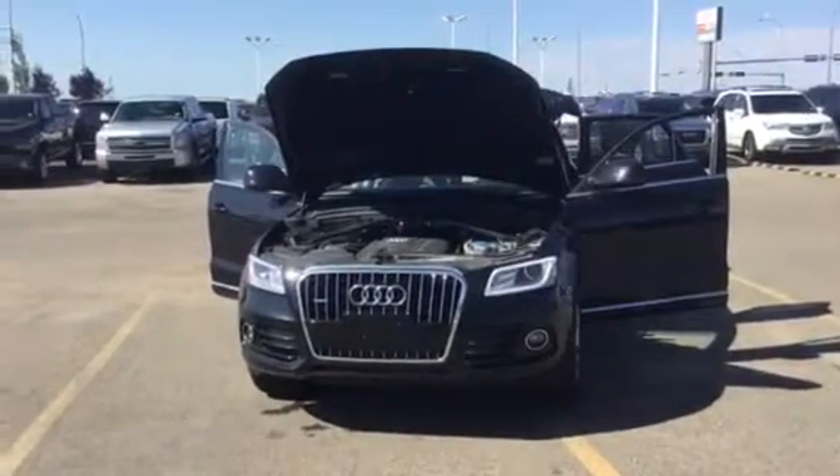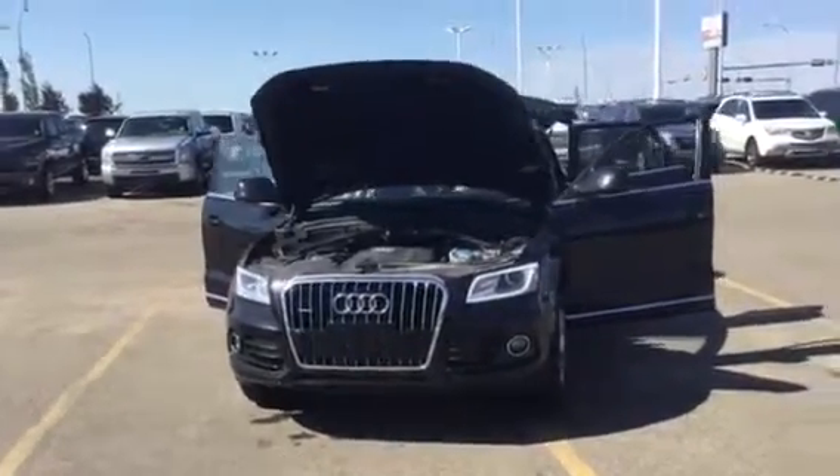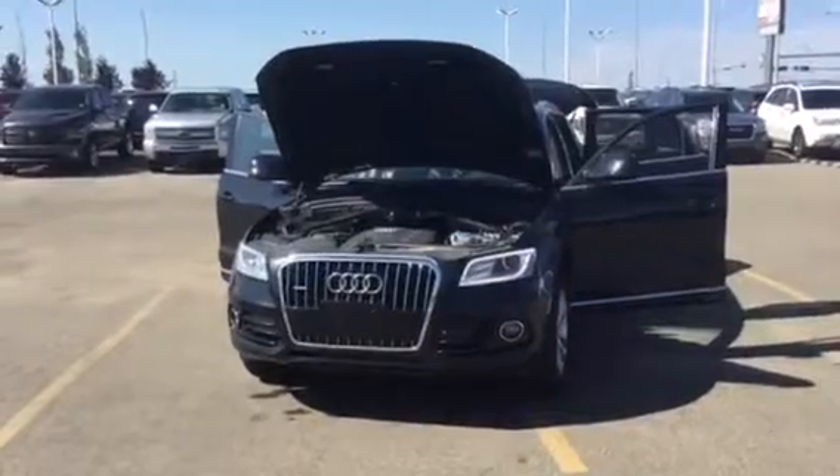Hello again, it's Derek Cato here from Sherwood Kia. Here's the video I promised you on the 2014 Audi Q5. I wanted to show off this vehicle in all its glory and what great shape it's in.